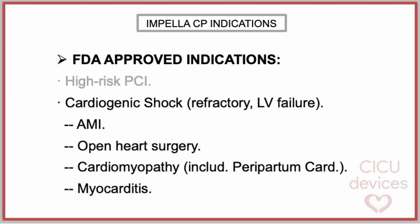Impella-CP also has indication as temporary ventricular support in the context of cardiogenic shock occurring immediately after acute myocardial infarction or open-heart surgery, or in the context of cardiomyopathy, including peripartum cardiomyopathy, and in myocarditis complicated with cardiogenic shock. This support can be established in cases of cardiogenic shock due to isolated left ventricular failure that does not respond to optimal medical management, including volume loading and the use of pressors and inotropes.